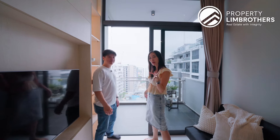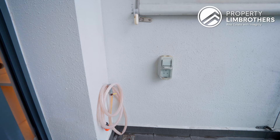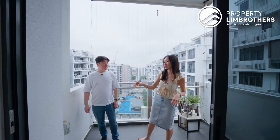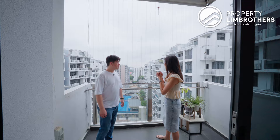Now let's bring you to the balcony. We talk about efficiency in terms of layout — it's really a good size space. They do have a drainage point here and a water point as well, which nowadays is very rare to find in balconies. So this is a great plus point, especially if you are somebody who likes gardening.